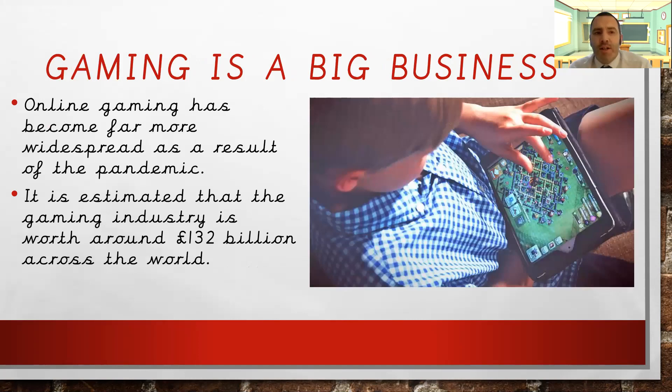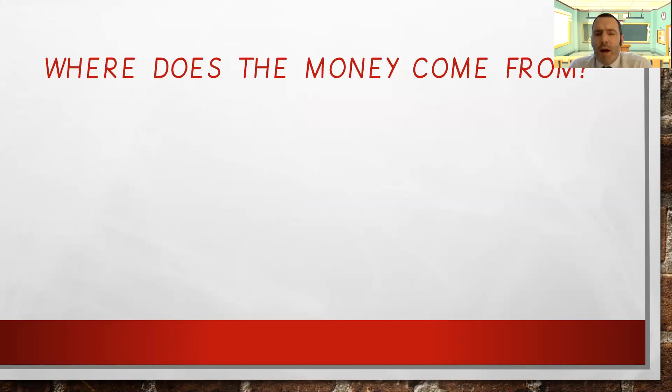So gaming is a big business. Online gaming has become far more widespread as a result of COVID-19, the pandemic we're currently in — the reason we are not in our classroom at the moment. We're all doing the right thing, keeping everyone safe, washing our hands, maintaining social distancing. It's estimated that the gaming industry is worth around £132 billion across the world. That's a lot of money and it's growing every year, with one of its biggest growths last year because of the pandemic. So where does all this money come from?